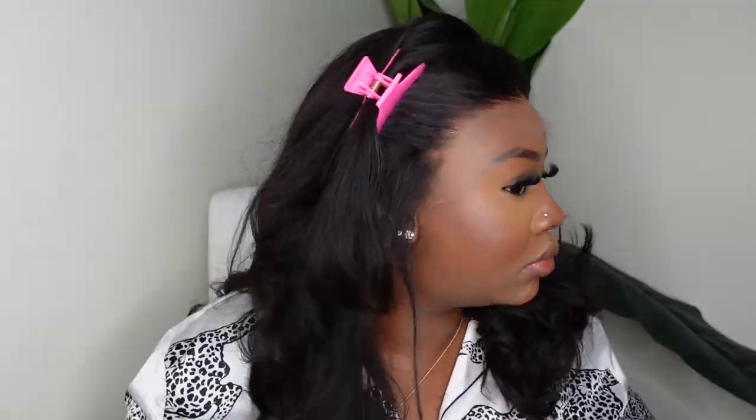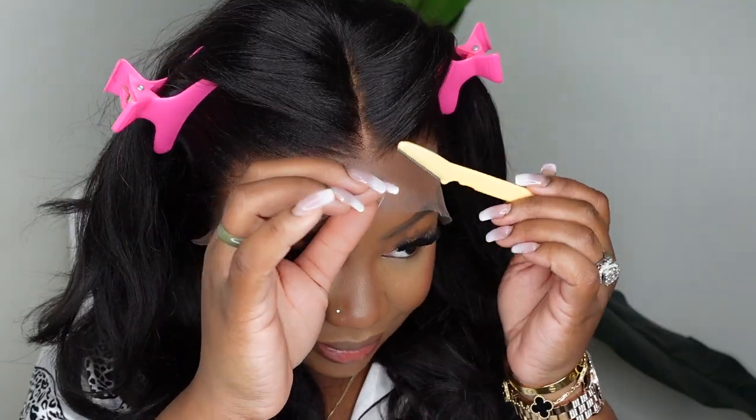They did a great job pre-cutting it. The lace here is a 13 by 6 swiss lace front wig at 200 density. This is a yakki texture, so it's going to look good and give a nice press. I'm hyping myself up because this one just looks so good.